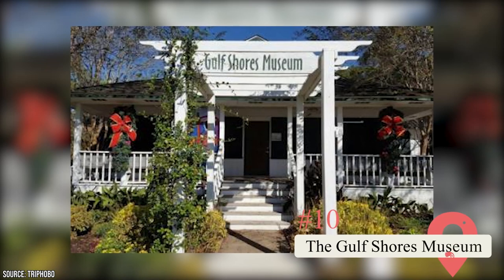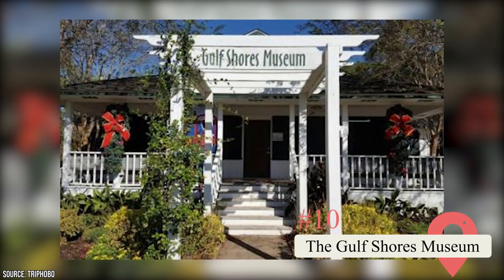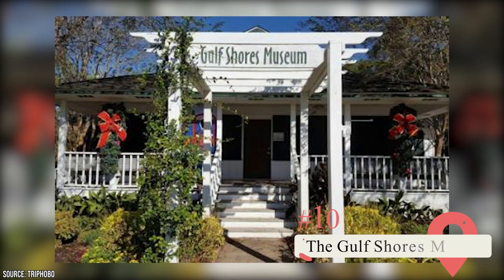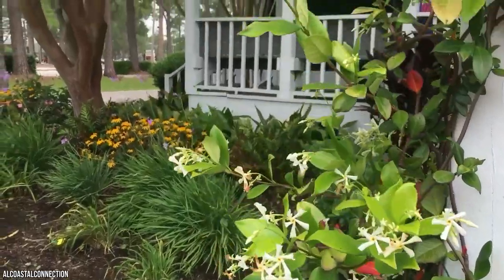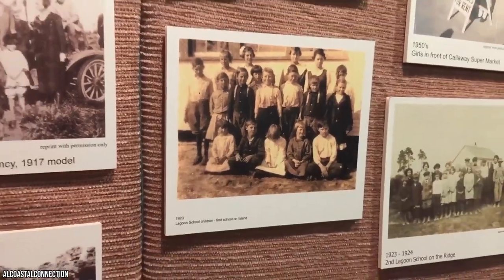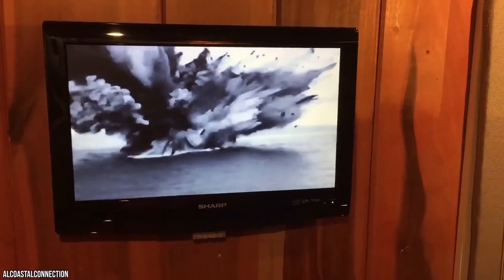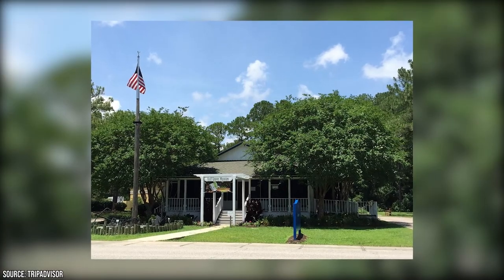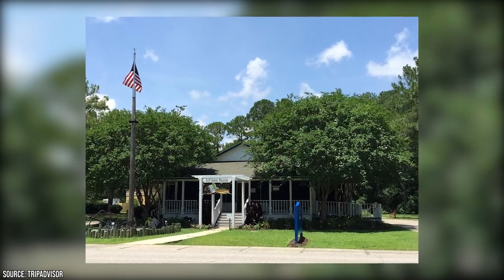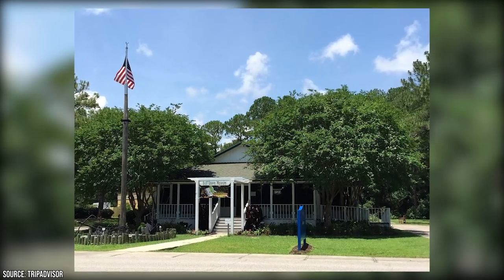From learning about the daredevil exploits of hurricane hunters to all about how local shrimpers helped put Gulf Shores on the map, the Gulf Shores Museum offers guests an intimate look into the early days of Alabama's Gulf Coast. There are several permanent and seasonally rotating exhibits to see, including the fantastic Portrait of a Fishing Village, From Sea to Shining Sea, and Pilot Town displays. After exploring the museum, be sure to take a stroll around the museum's beautifully manicured garden.